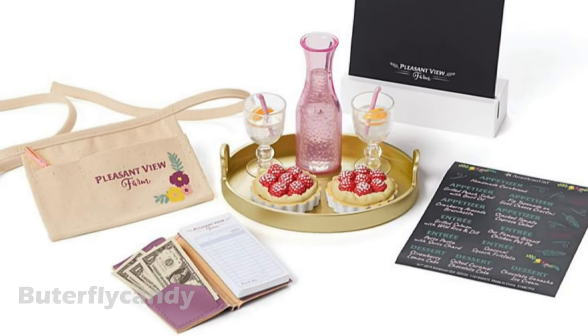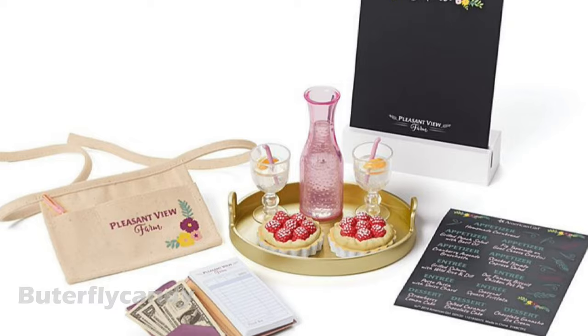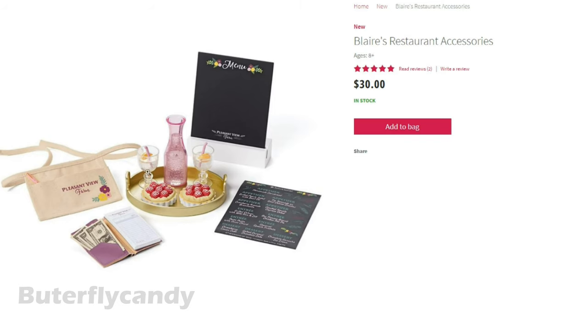This next item is called Blair's Restaurant Accessories for $30. I think it's super cute. Look at these little raspberry tarts and I love these little water glasses with oranges.